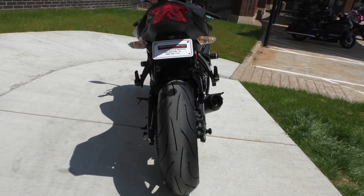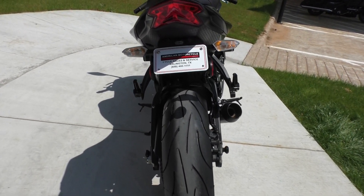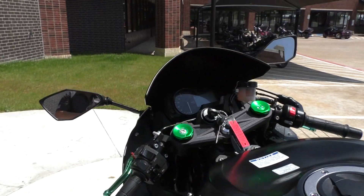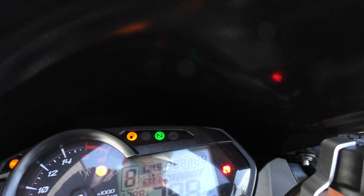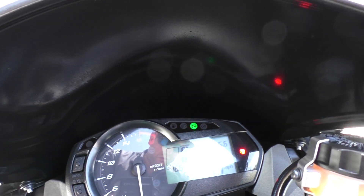Chain driven. Simple sprocket change and you can gear it for more acceleration or more top speed — whatever you'd like. 856 miles, runs and rides perfect, no issues.